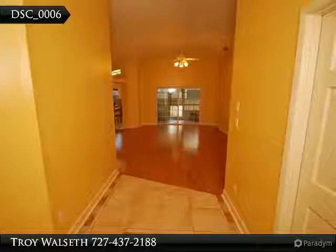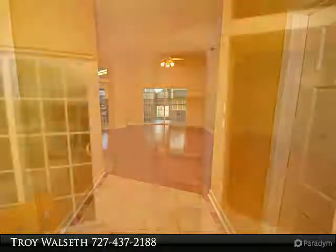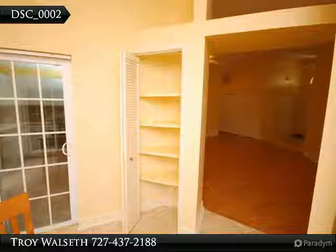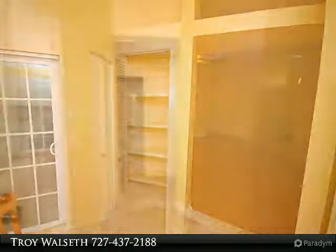Beautiful laminate and tile floors spread throughout this entire home. Open floor plan with cathedral ceilings and gorgeous windows to let in lots of natural light. Both bathrooms are updated.